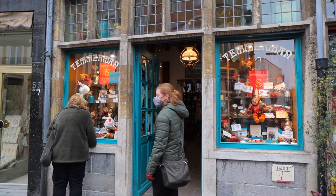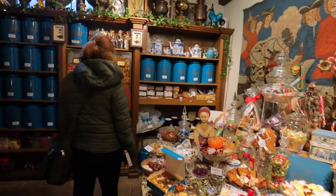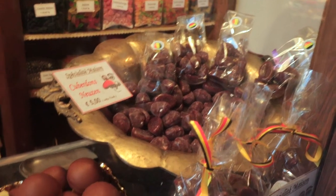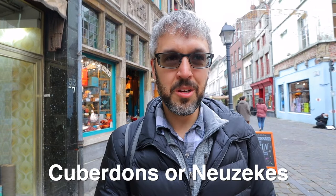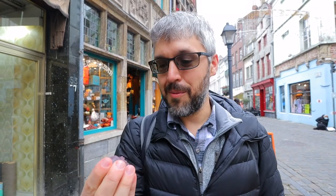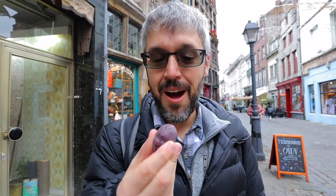We just found the cutest little candy shop here. We were talking to the owner and they have a very iconic candy from Ghent. Usually they're shaped like cones and called something that means 'little noses.' These ones are shaped like a little face. The owner said his grandfather invented the recipe, and this place has been here since 1904 — so they've been making candy for a very long time.